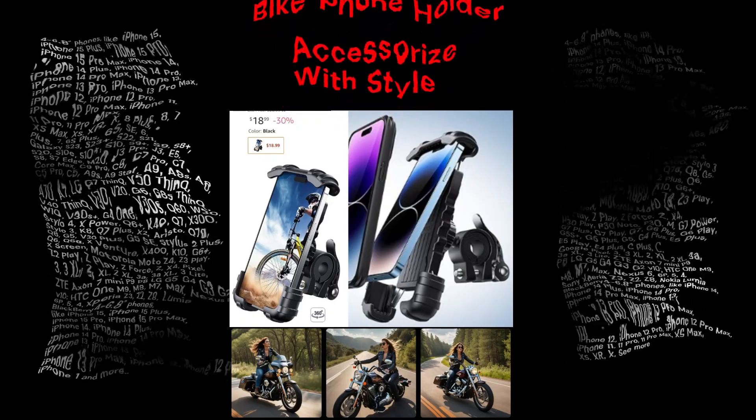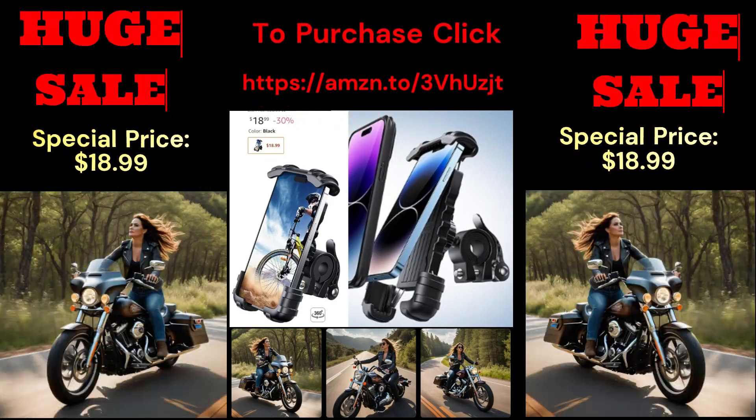Accessorize with style. Huge sale — to purchase, click below.